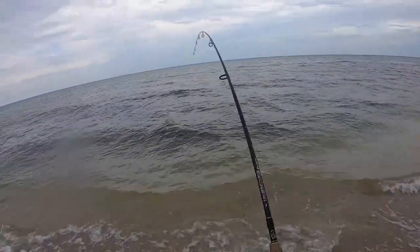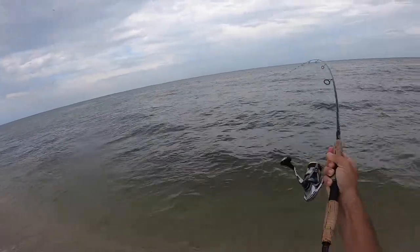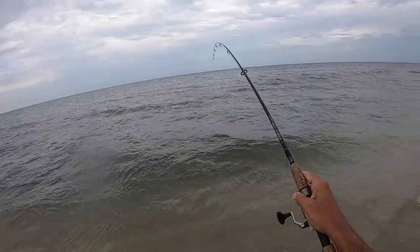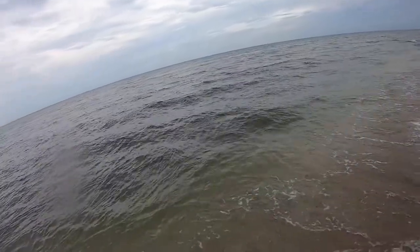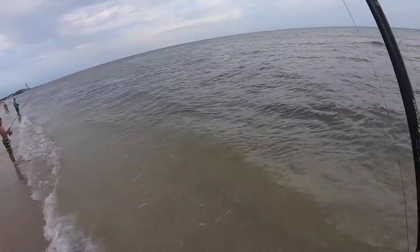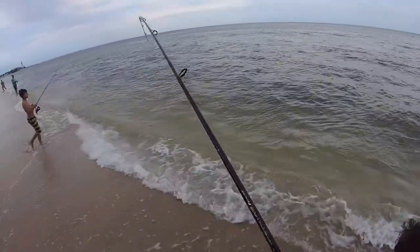Fish! Fish on baby! Don't know yet. Come on man. That hasn't jumped. What? Is that what I think it is? Palometta on a pilchard.